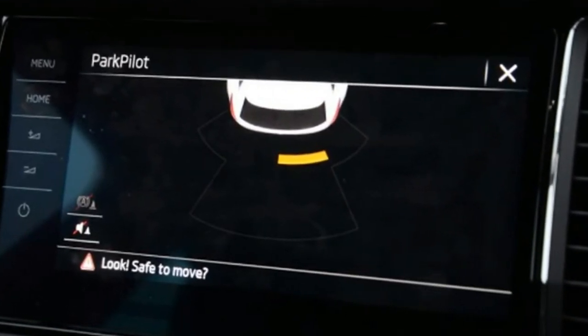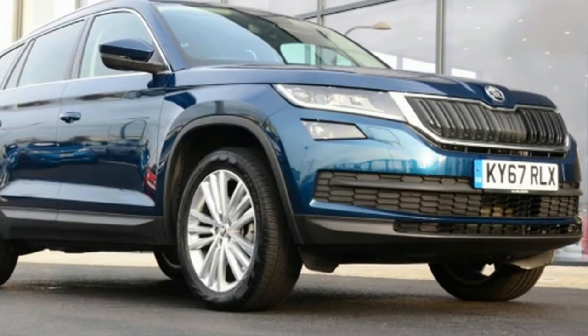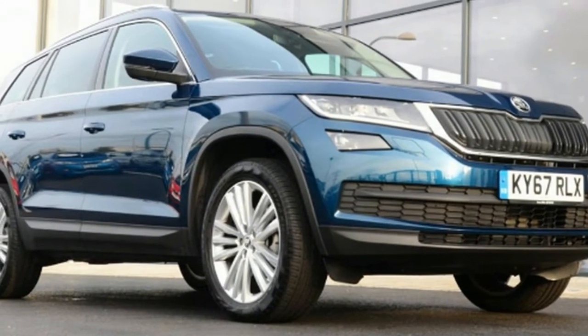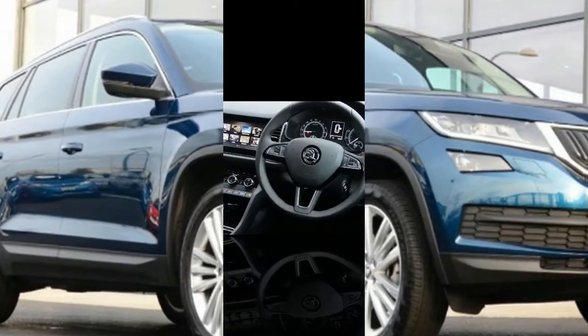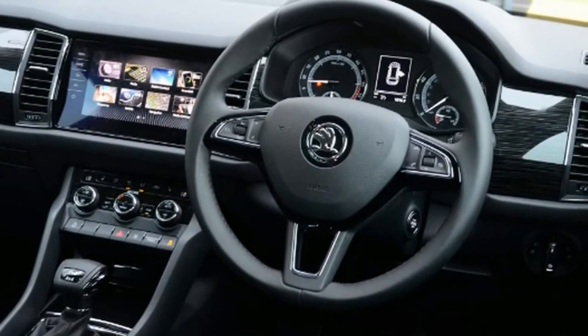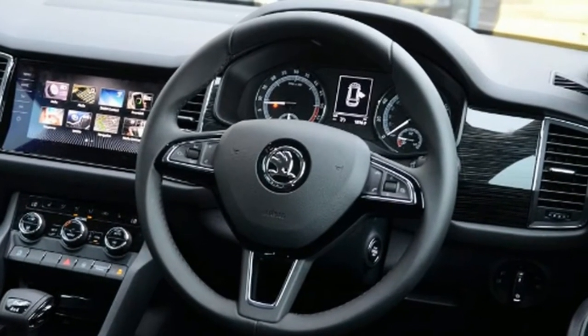It allows the second row of seats to fold with a simple pull of a lever in the boot. The £175 silver roof rails set off the £555 petrol blue metallic paint nicely. To my eyes, this is the Skoda's best colour — most of the other finishes on offer are variations of white, black or silver.